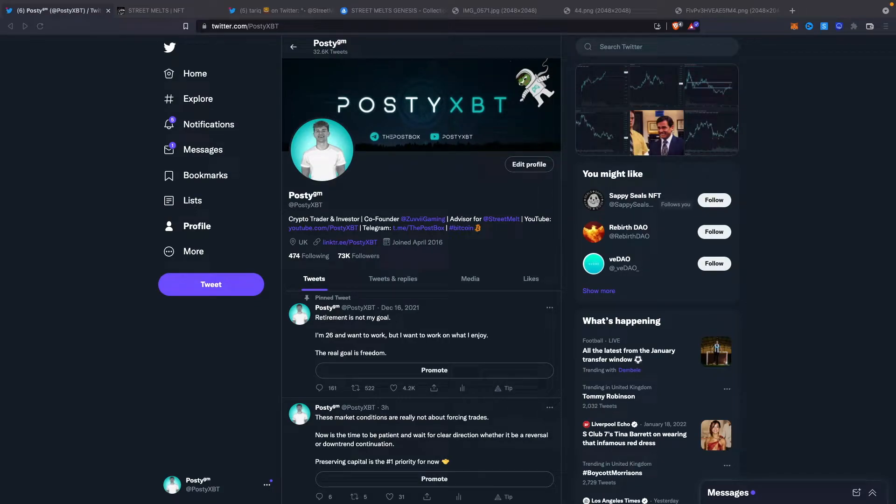Hey guys, Poster here and today's video is a little different to the usual technical analysis. I thought I would mix it up and do something different whilst the markets are a little boring, so we're going to talk about some NFTs. Today I'm going to do a super quick and informative project overview of the NFT project named Street Melts.